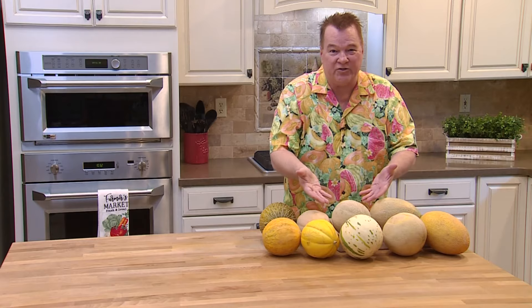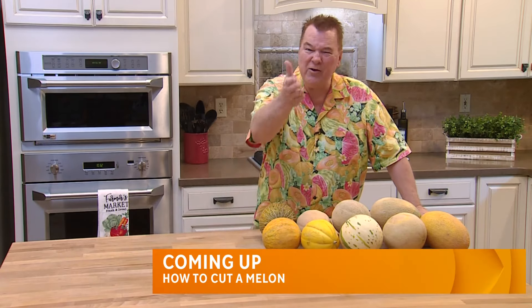So go on a melon adventure and try a different variety of melon. Coming up: more on melons — how do you cut a melon? I'll tell you coming right up.